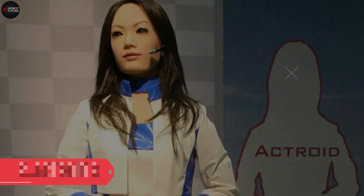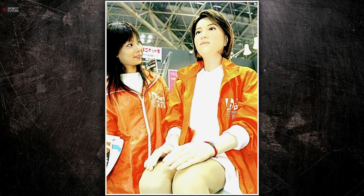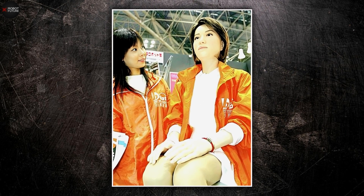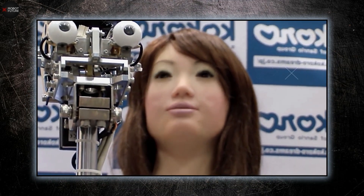Number 2: Actroid S. Meet the Actroid S, part of a remarkable line of humanoid robots brought to life by Osaka University and Kokoro Company Limited. These robots made a big splash when they were first introduced at the 2003 International Robot Exhibition in Tokyo, and they've been evolving ever since. What sets the Actroid robots apart is their incredibly lifelike design, often modeled after a young Japanese woman. This relatable appearance helps bridge the gap between humans and robots, with realistic facial features like expressive eyes, eyebrows, and mouths that can show a wide range of emotions and gestures.